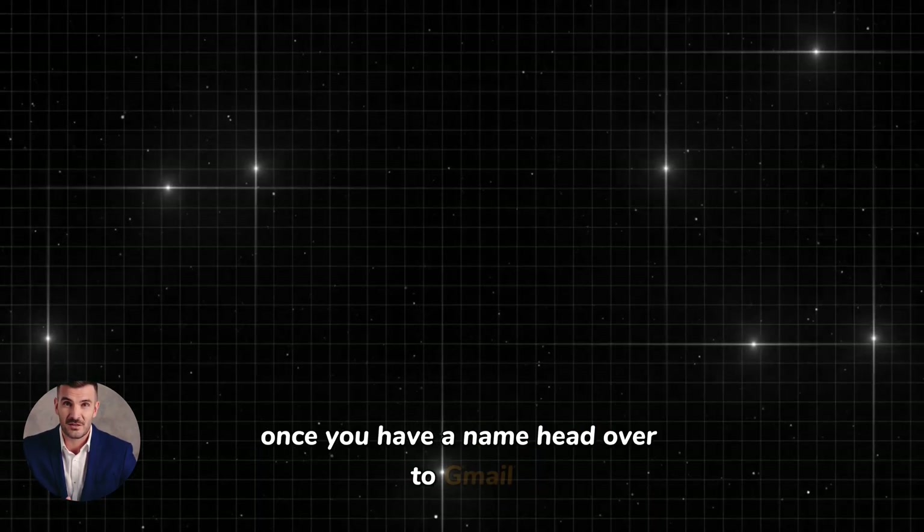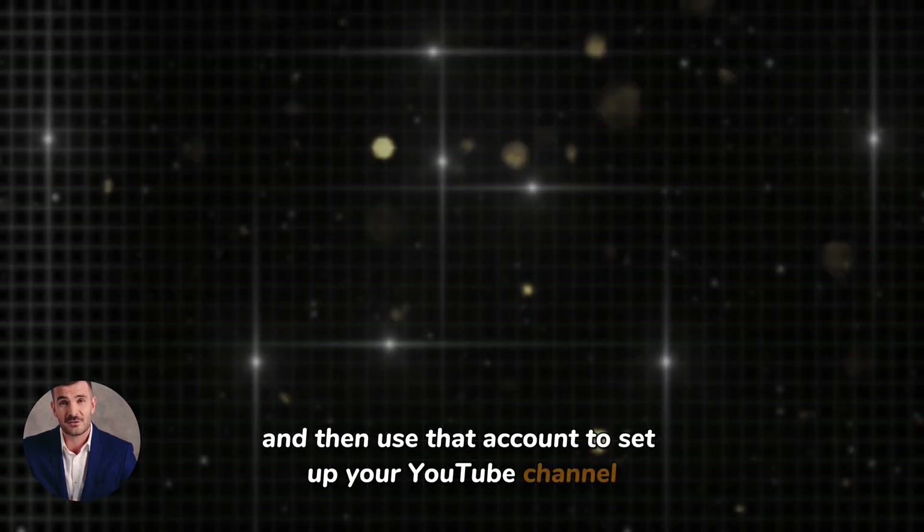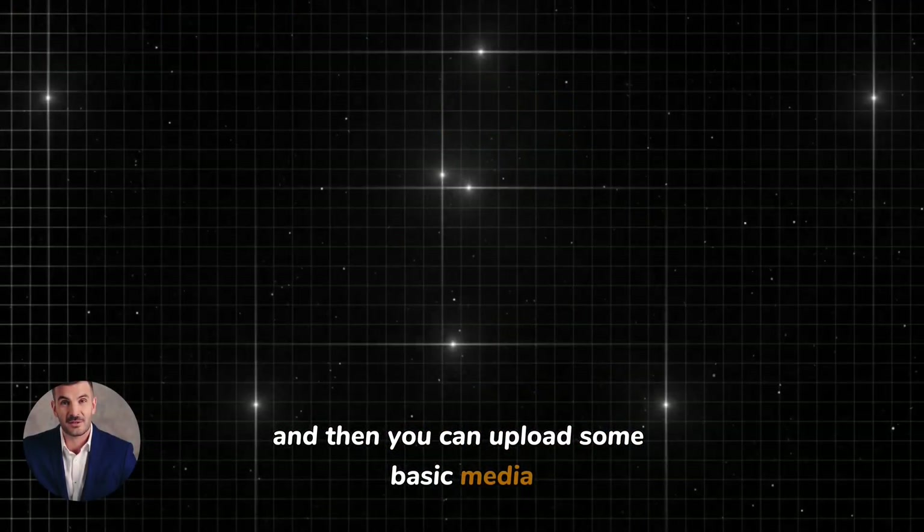Once you have a name, head over to Gmail, create an account and then use that account to set up your YouTube channel. Select your channel name — which can be the name you came up with earlier — and then you can upload some basic media. Don't worry about making everything perfect yet; we'll come back to the design part in the next few steps.